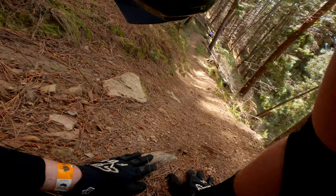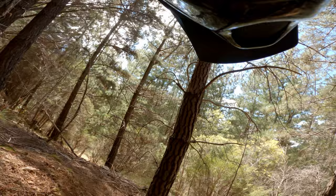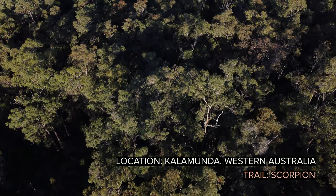This is my mate Rowan going down World Cup for the very first time. Let's listen to him struggle. World Cup isn't for everyone, but it's one of my all-time favorite trails. And if you go to Bright, don't just be a hero. Check out World Cup.